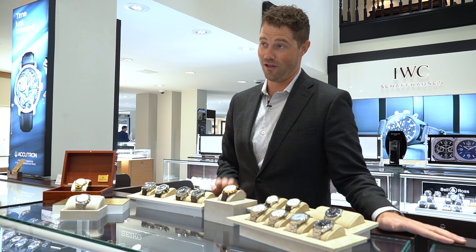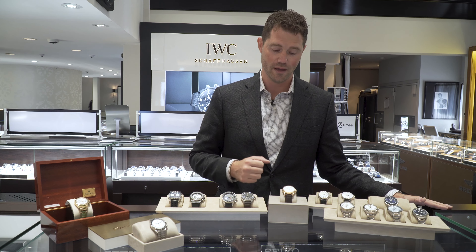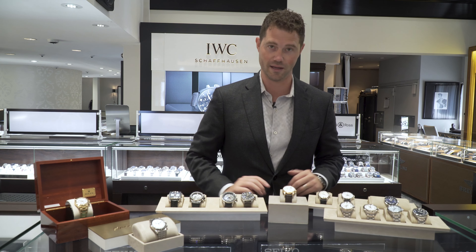Recently we received in a Lange & Söhne. This is a beautiful watch in 18 karat gold, features a big date and a lot of great functionality. Lots of enthusiasts love this piece for its quality, especially the German engineering — one of the best out there.